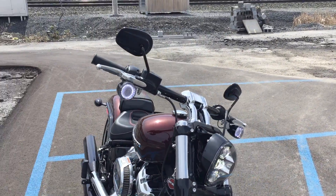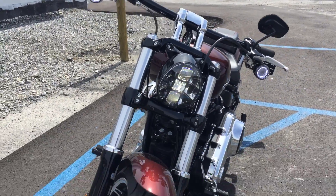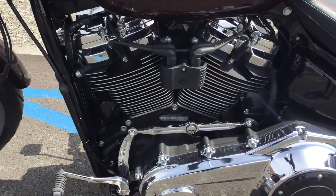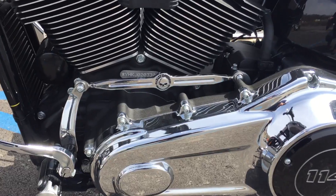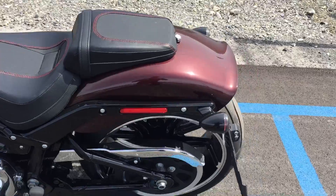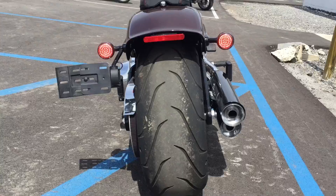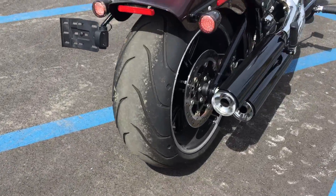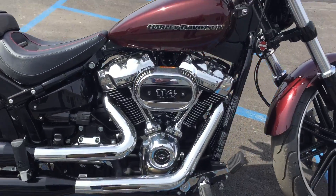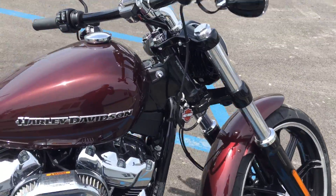This bike only has 385 miles on it. LED halo turn signal kit. It's in mint condition. Willys upgraded shift linkage. LED rear signals as well. It's as clean as a used bike as you can have here — showroom condition, mint condition.